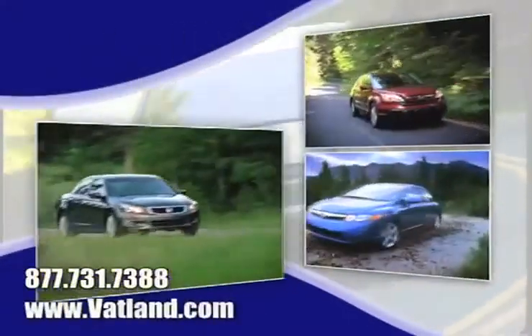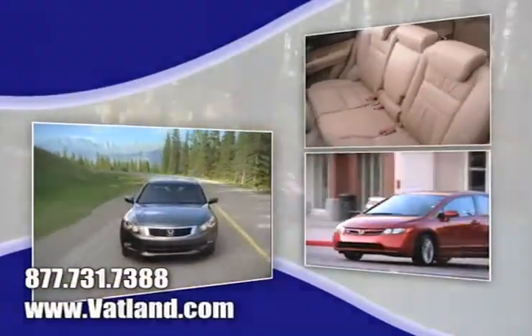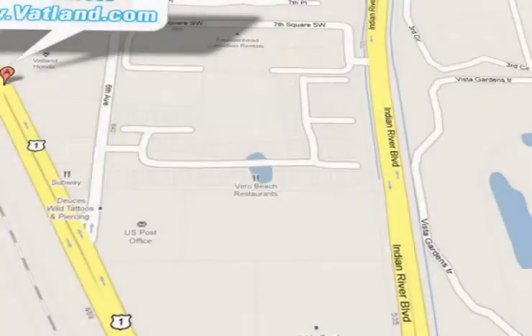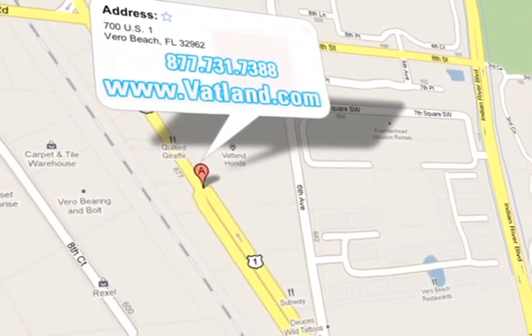And learn more about Vatland Honda to find out what sets us apart from other dealerships. Vatland Honda is located at 700 US Highway 1 in Vero Beach, Florida.